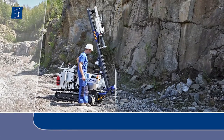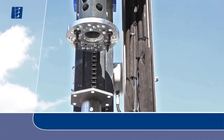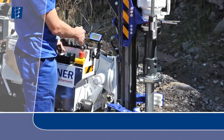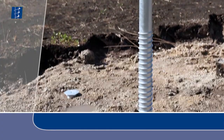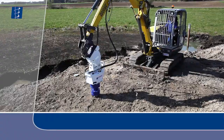For larger projects in all soil classes, the KRD55, the KRB40 or the KRB60 are suitable. Ground screws up to 6 meters long are screwed in with the KRB250, which is used via an excavator attachment.